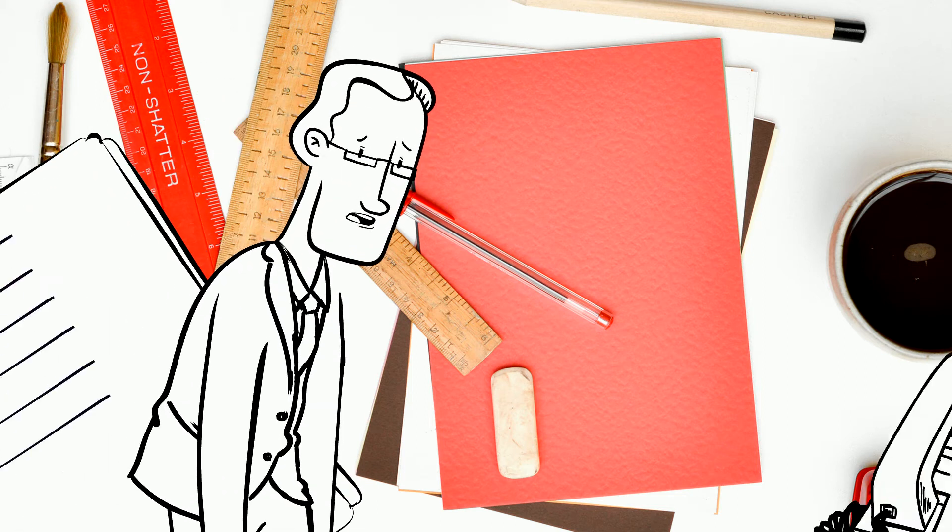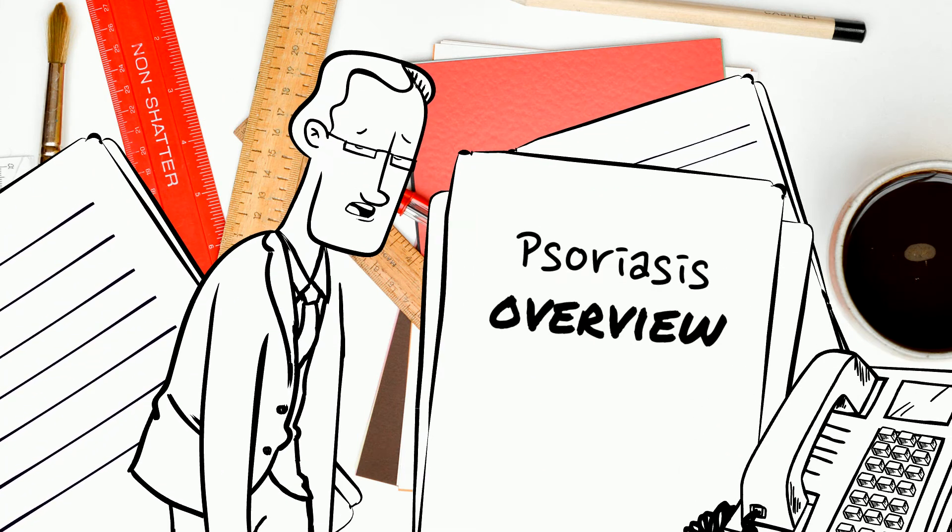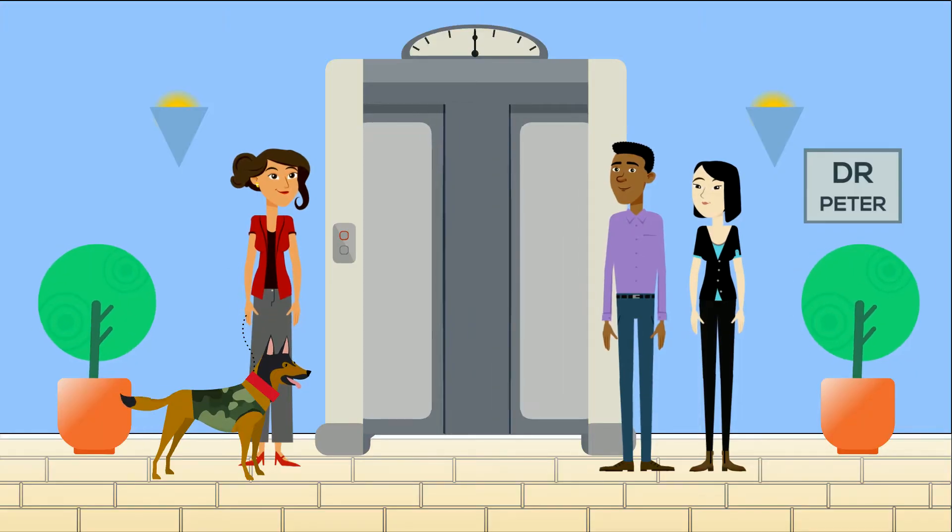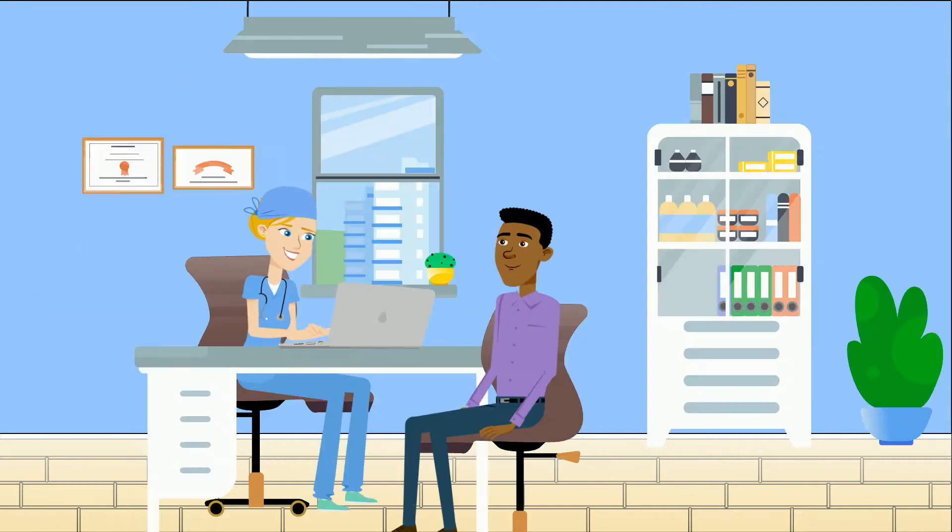Hello and welcome everybody. Today I'm going to be talking about psoriasis. After making this video I realized it's more than 12 minutes and I decided to divide it into two parts.